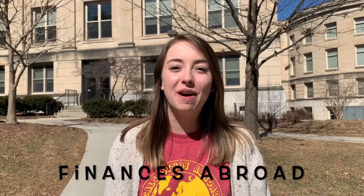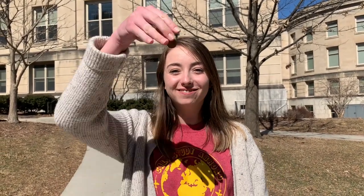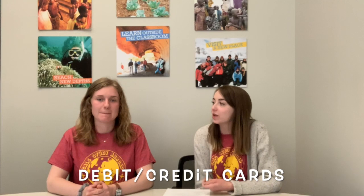Our office gets a lot of questions about finances abroad and how to handle and manage money when studying abroad. We're here to answer some general questions today and give our opinions. A lot of students will generally bring a debit card or a credit card, which are really great options. We recommend doing that, especially a credit card if you are going to be on one of the longer trips, but there are some things to consider.